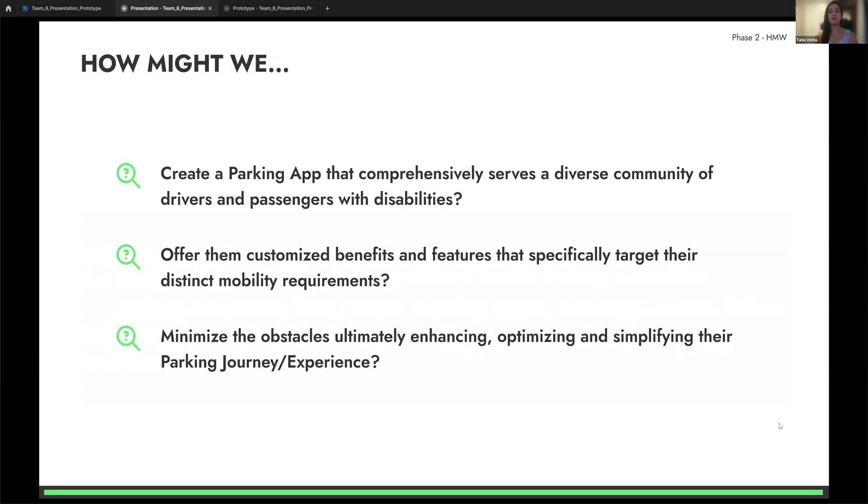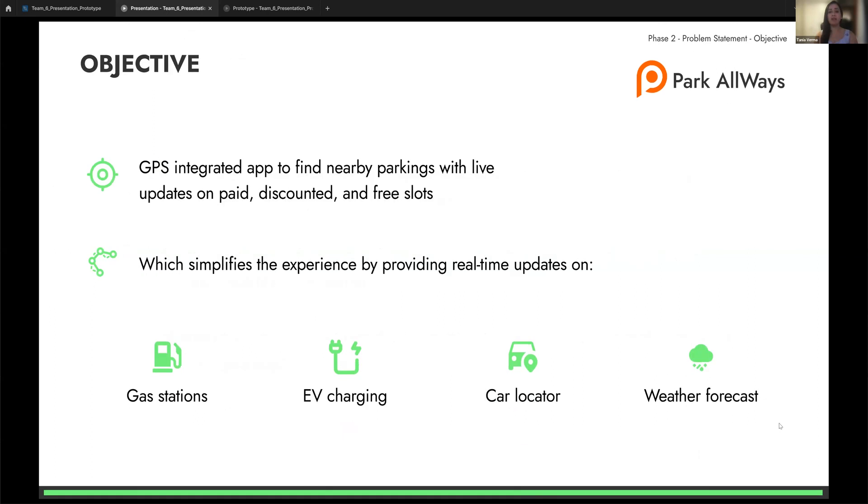Considering the problem, our How Might We questions were: How might we create a parking app that comprehensively serves the diverse community of drivers and passengers with disabilities? How might we offer customized benefits and features that specifically target their distinct mobility requirements? And how might we minimize obstacles, enhancing and simplifying their parking journey? These helped us set our objective: developing a GPS-integrated app to find nearby parking with live updates on paid, discounted, and free slots, plus real-time updates on gas stations, EV charging, car locator, weather forecast, and more.